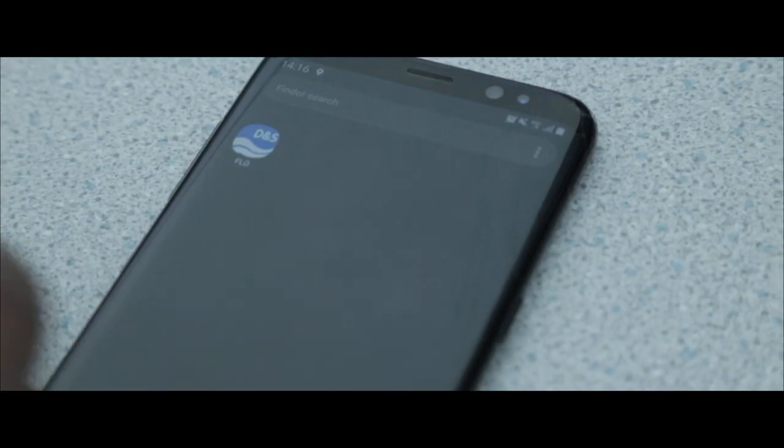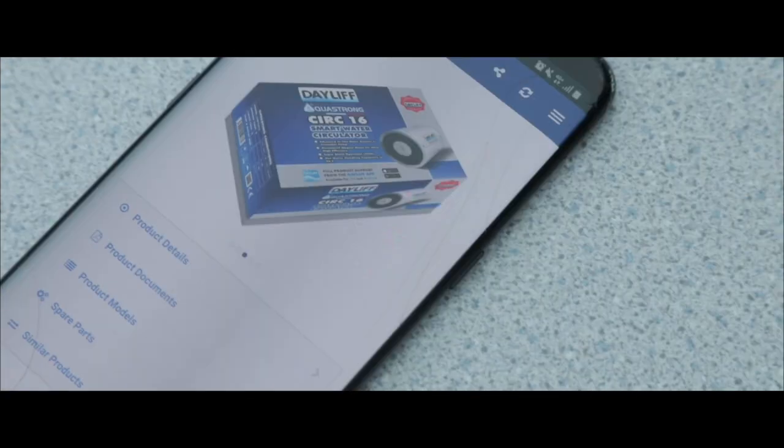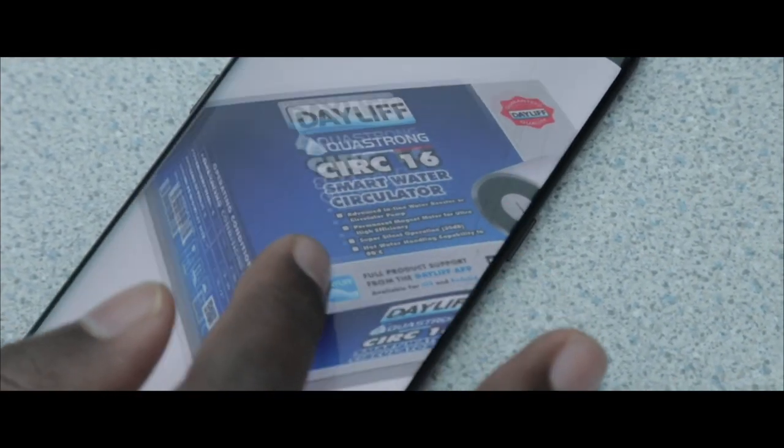We've developed an app available to the public called DNS Flow, and this provides an entire suite of support material for our products and solutions, so that customers can access all the information, service and spares, as well as support and advice.